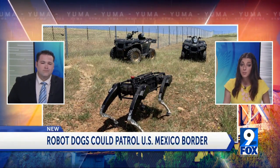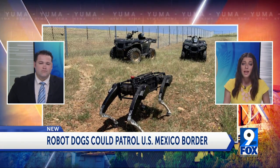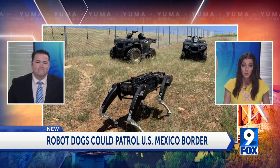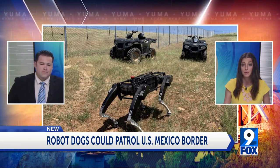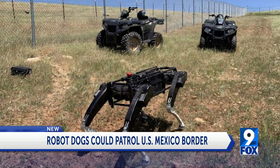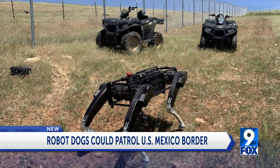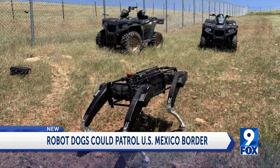The robots are able to climb over rough terrain, don't need water or food, and aren't afraid of rattlesnakes. One drawback: they do run on batteries, which only gives them four hours of life in the field. While a robot can't make an arrest, it can capture evidence in remote desert areas and relay real-time data back to headquarters.